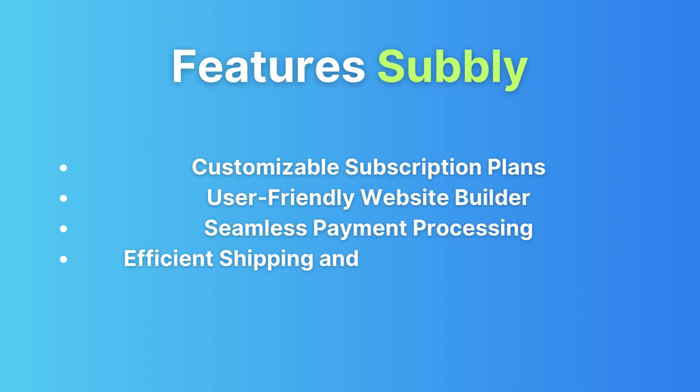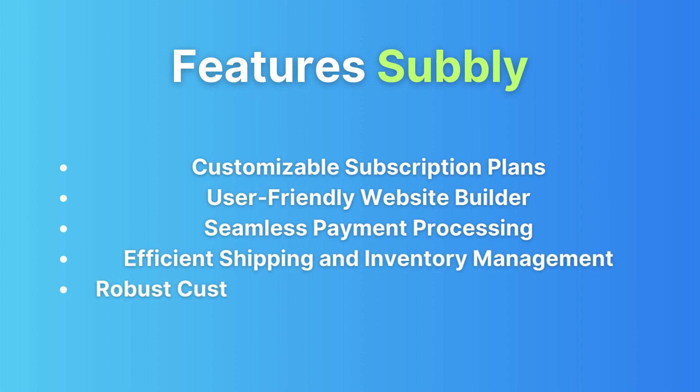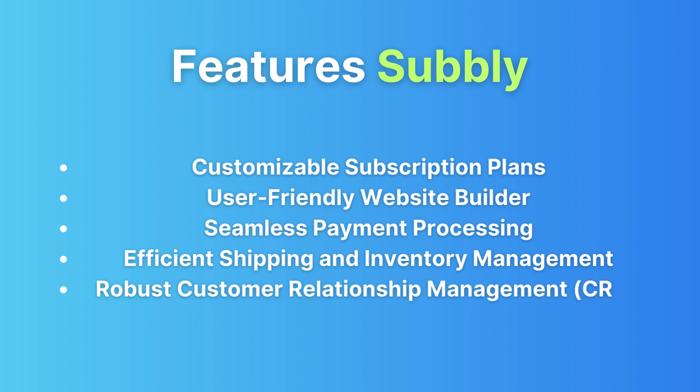Customizable subscription plans: Subbly lets you craft subscription plans tailored to your unique products and pricing needs. Website builder: say goodbye to coding headaches — Subbly offers an intuitive website builder so you can have a professional online presence without the tech hassle.